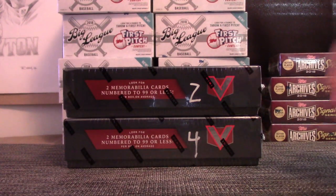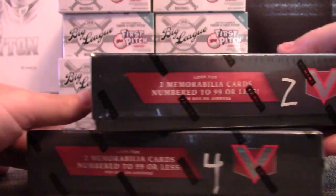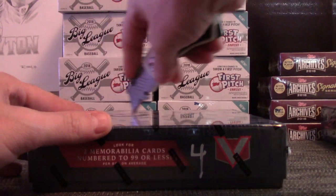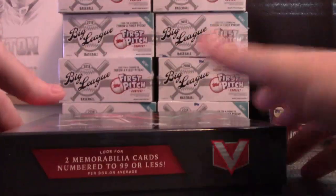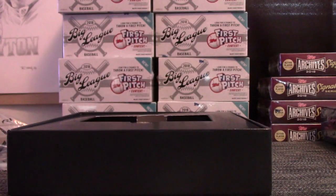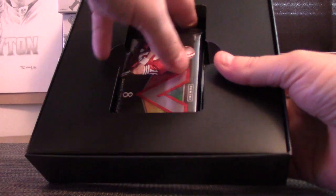Danny's going to try one of these Vertex packs — box number four. Here we go. No big hit? We'll have to blame you.